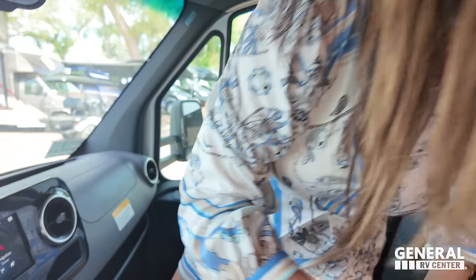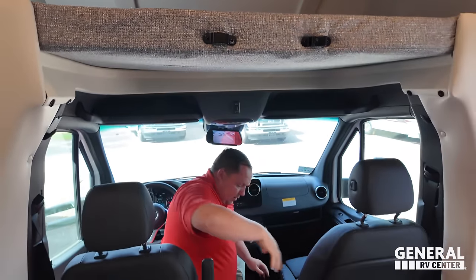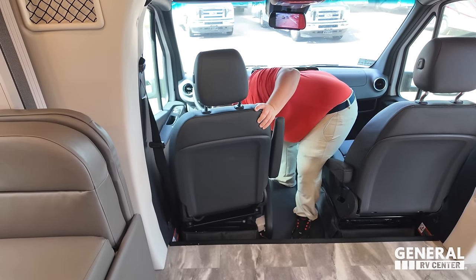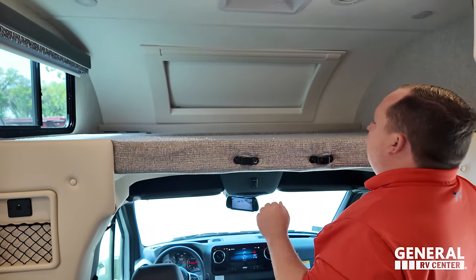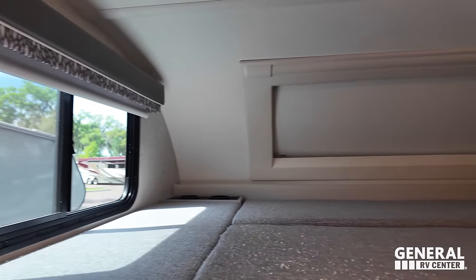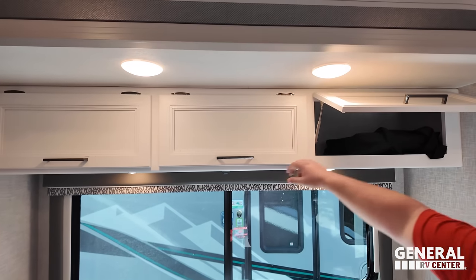Right up here we've got a bunk over the cab with cup holders — it holds 500 pounds — and an MCD shade and a MaxxAir fan vent. There's USB up in the bunk as well. Over here, look at what sits above the dinette — tons of storage above, and check out the valances underneath.